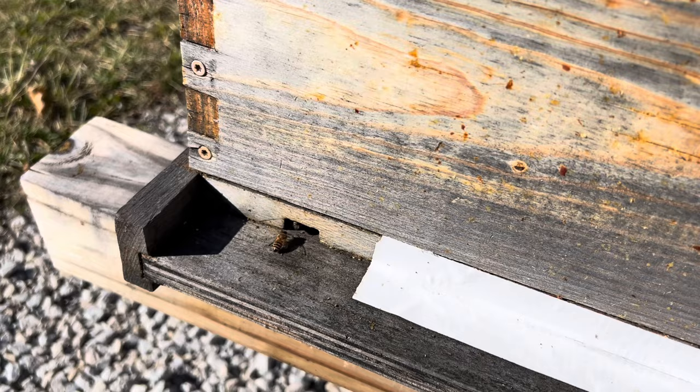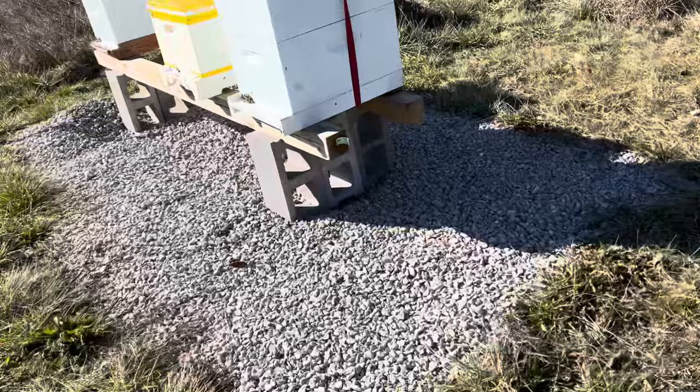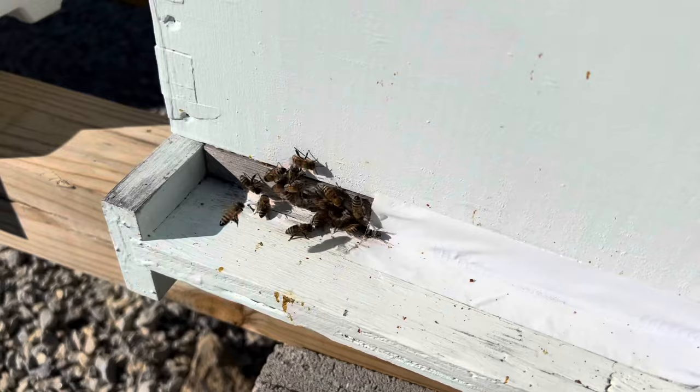Quickly over here to the fourth one. I see a bunch of bees coming and going there — that's quite a few bees. That might be okay. Maybe the first one's okay too. I don't know.